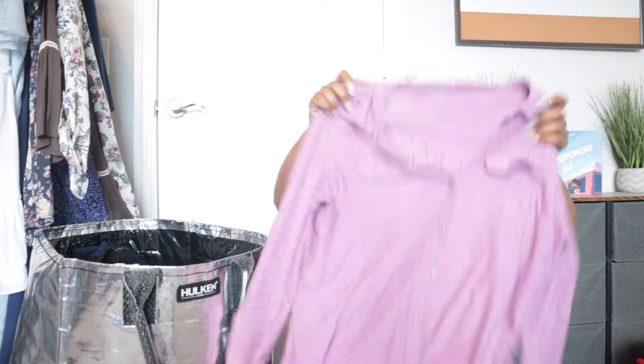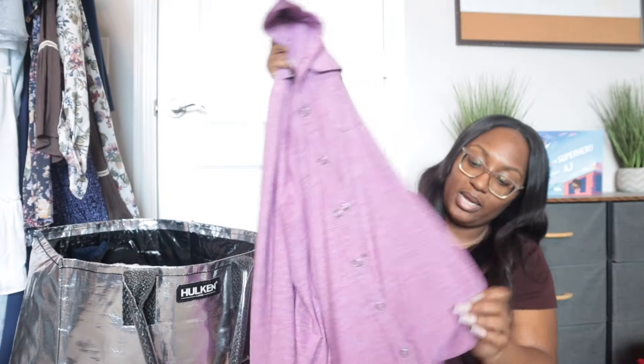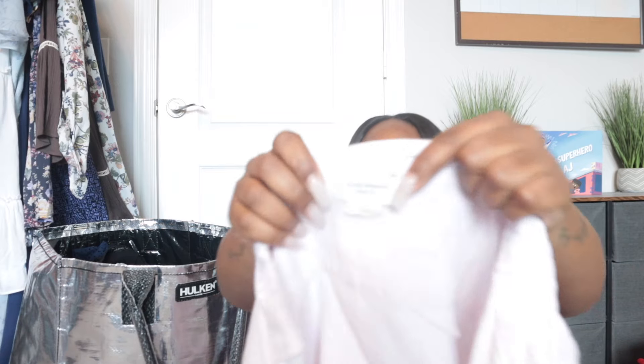This is Duluth Trading Co — I've been having a lot of luck selling their women's items. This one is a medium button-down, and that zipper pocket in the front definitely adds a lot of value to their pieces. If you come across Duluth with that pocket, definitely get it. I sold a tank top for $20 to $24 just because it had a zipper pocket, even though I almost put it back because it was too plain.